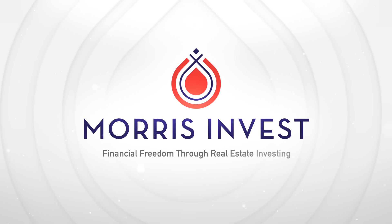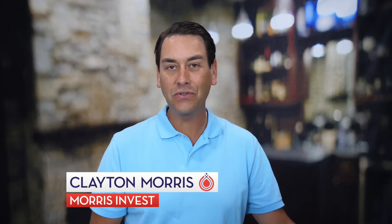How to buy rental real estate using credit cards and other creative financing — that's today's show. I'm Clayton Morris, longtime real estate investor, and I'm super excited about today's show. We have a really creative way to buy rental real estate.